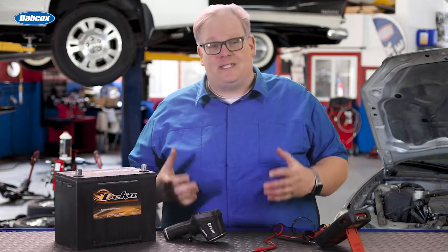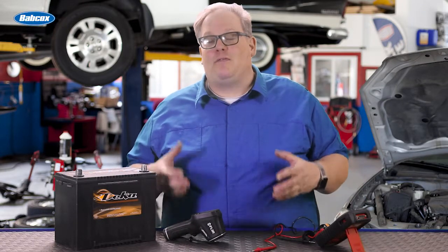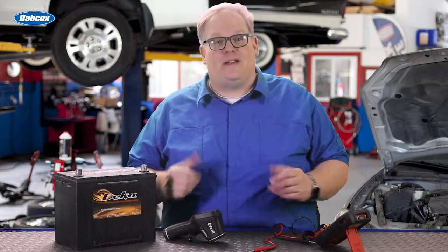Which is more likely to freeze — a discharged battery or a fully charged battery? Well, we're going to find out next.